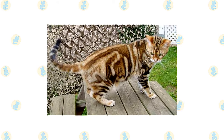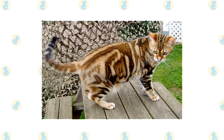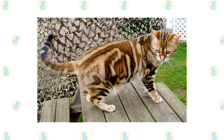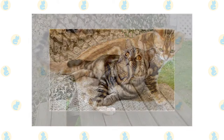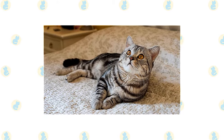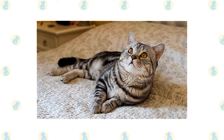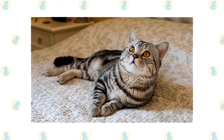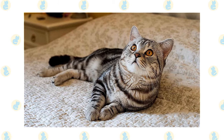The American Shorthair has the body of a working cat — stocky, muscular, and strong. His build gives him the agility and endurance he needs as a first-rate stalker, and his heavily muscled legs make him capable of pouncing, jumping, and climbing. This is a medium to large cat, slightly longer than he is tall. A large head with a full-cheeked face gives him a sweet, open expression. He has medium-sized ears slightly rounded at the tips and large, wide eyes. His short, thick coat comes in a large assortment of colors and patterns — solid, tabby, calico, tortoiseshell, bicolor, particolor, and more. The silver classic tabby pattern is probably the most popular.